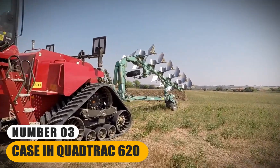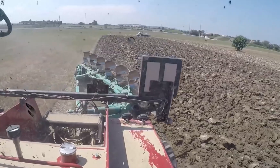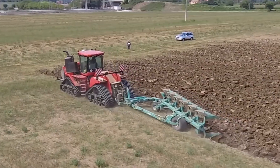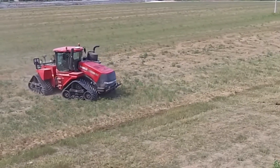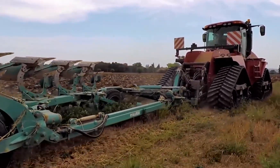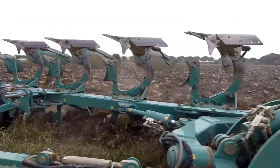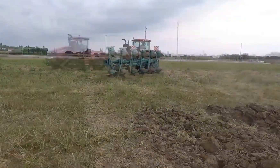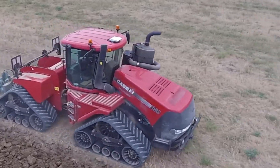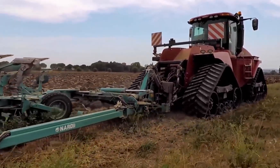Number 3: Case IH QuadTrack 620. With a colossal 620-horsepower engine, it offers exceptional performance in heavy-duty farming tasks. Its distinctive feature is the QuadTrack design, providing superior traction and reducing soil compaction, making it ideal for large-scale farming operations. This tractor boasts cutting-edge technology, including precision agriculture systems, advanced hydraulics, and intuitive controls, enhancing productivity and precision during fieldwork. Its versatility allows for various farming applications, from plowing and seeding to towing heavy implements. It excels in fuel efficiency, lowering operational costs for farmers. Its robust build quality and durability ensure longevity, making it a powerhouse combining power, efficiency, and innovation.